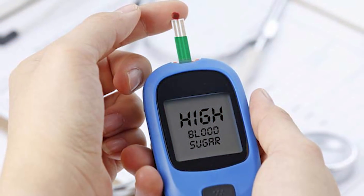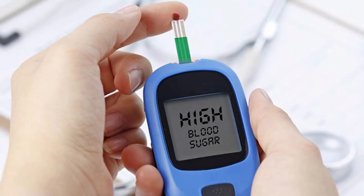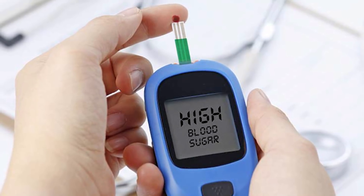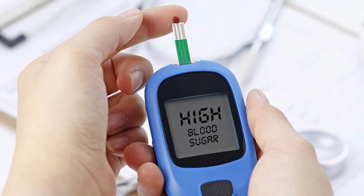Both type 1 and type 2 diabetes are characterized by the body not being able to regulate blood sugar efficiently, but the reason behind why this is the case could not be more opposite. In today's video we're going to discuss the difference between type 1 and type 2 diabetes and then we will talk about the effectiveness of different treatment methods.